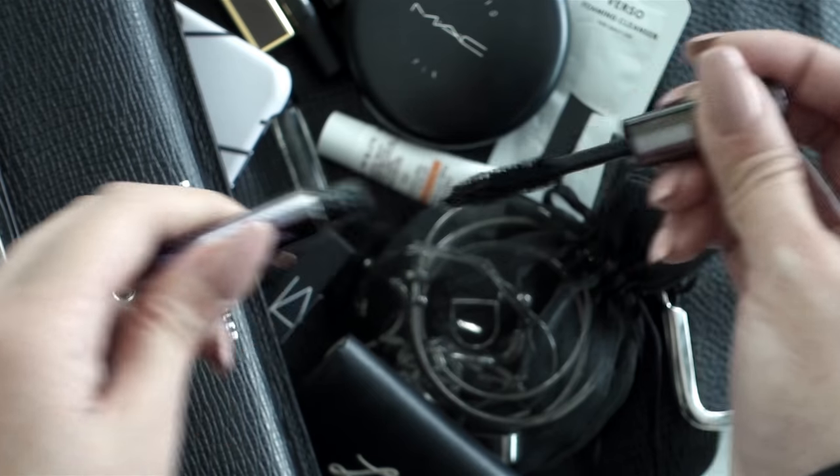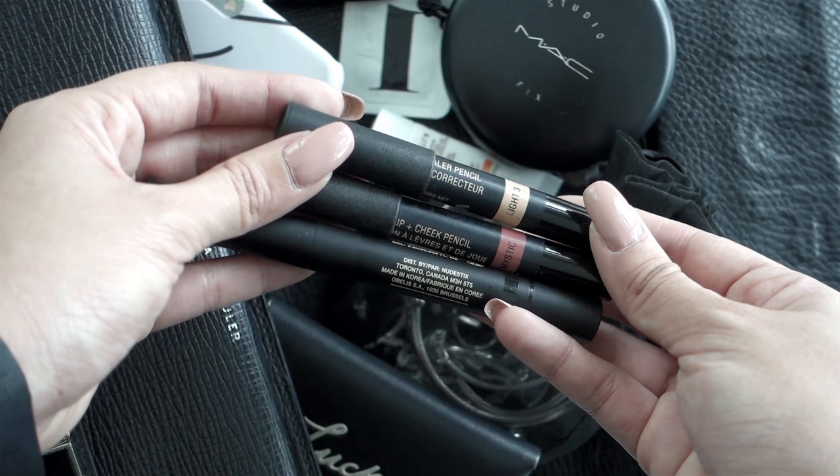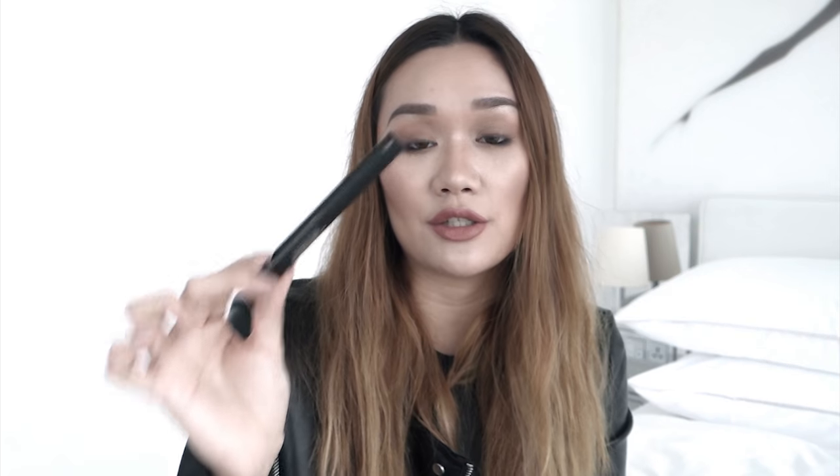I also have three pencils in here from Nude Sticks. This one is the concealer pencil in the shade Light 3. Next we have a lip and cheek pencil in Mystic — I love this, it's a blush and lipstick in one, so it kills two birds with one stone, which is great if you have limited space in your bag. And lastly I have the eyebrow stylus pencil and gel from Nude Sticks — it's an eyebrow pencil on one end and eyebrow gel on the other end.